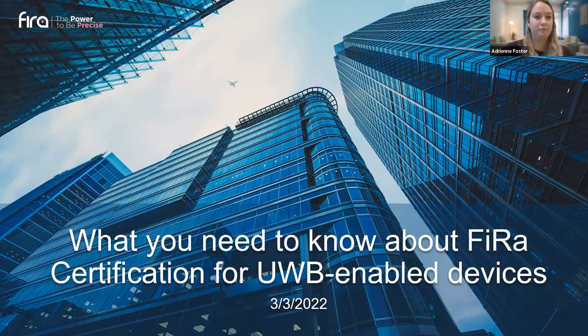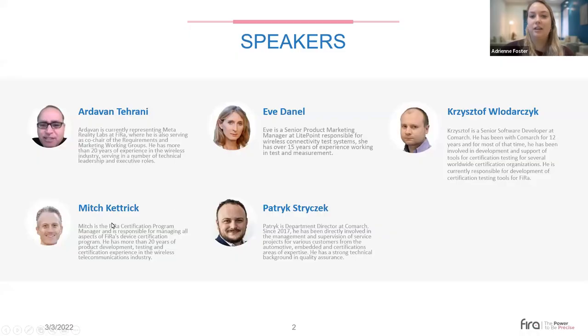I'm now happy to introduce our panelists. You'll hear from Ardevan Torani, who is currently representing Meta Reality Labs at FIRA, where he is co-chair of the Requirements and Marketing Working Groups, with more than 20 years of experience in the wireless industry. Then we have Mitch Ketterick, the SPHERE Certification Program Manager, responsible for managing all aspects of FIRA's device certification program, with more than 20 years of product development, testing, and certification experience.